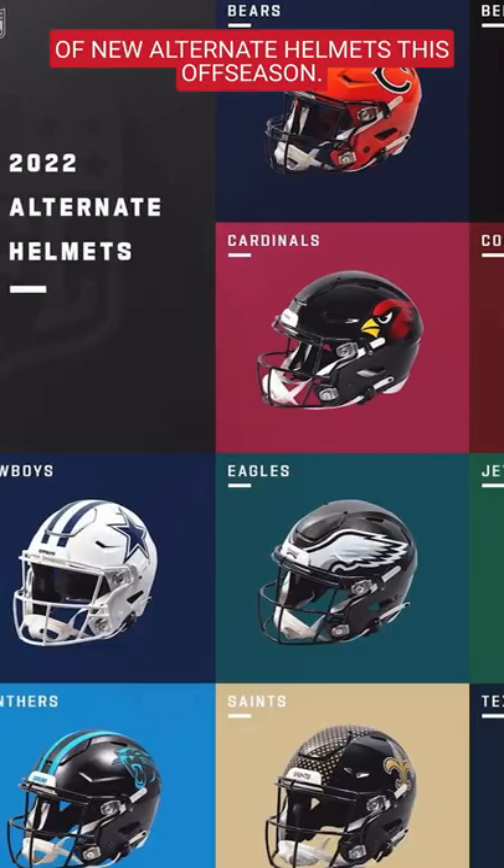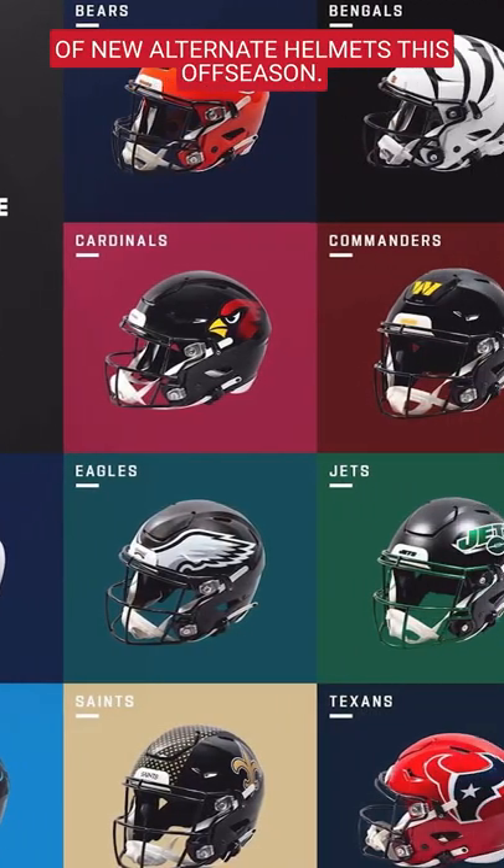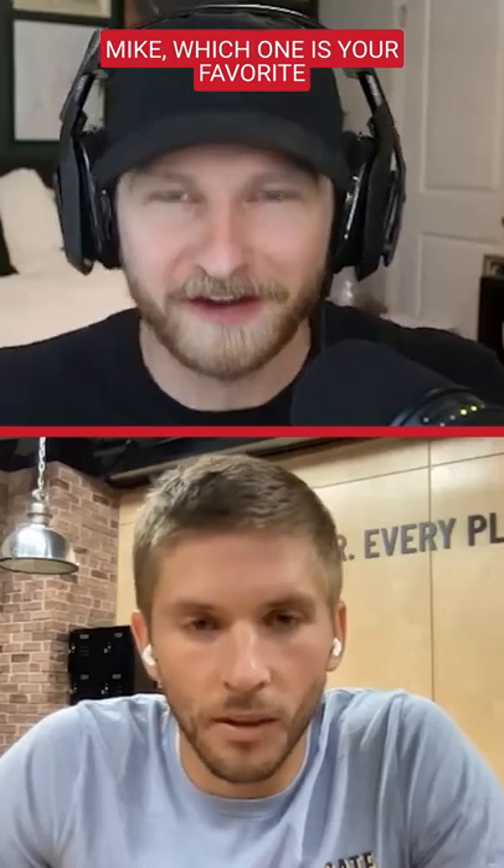All right, so the NFL introduced a bunch of new alternate helmets this offseason. Mike, which one is your favorite of the group that we saw?